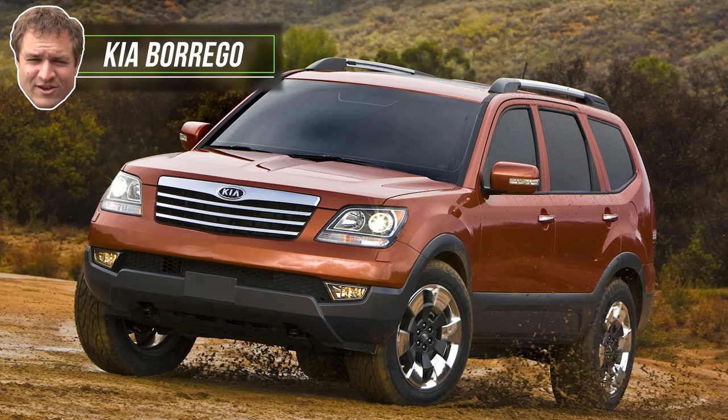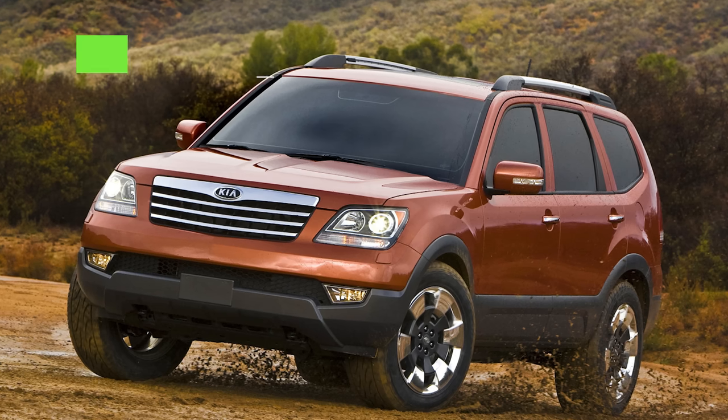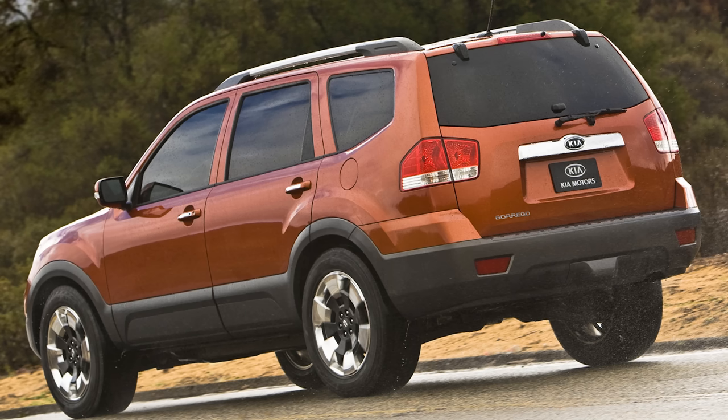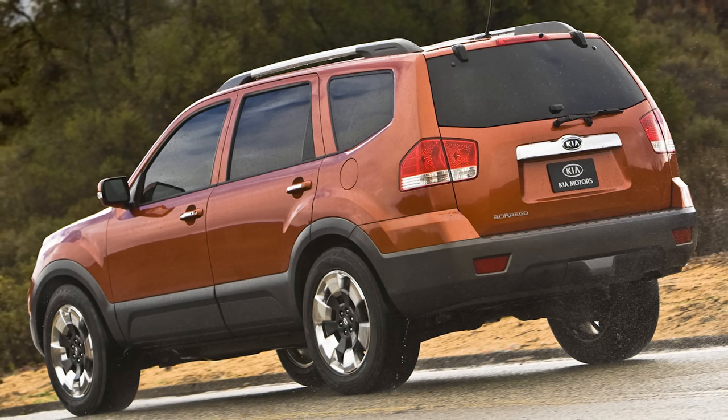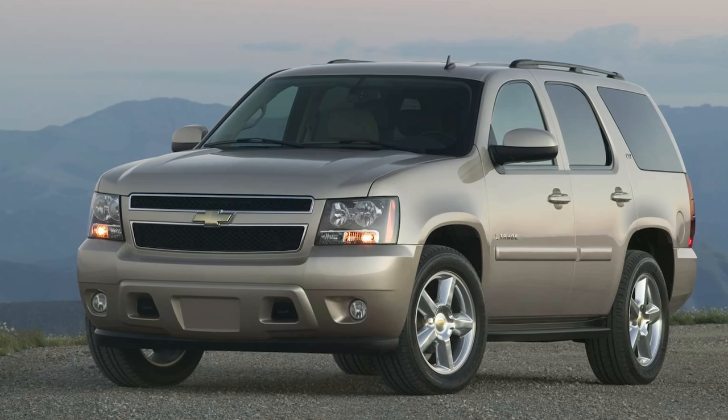Next up: the 2009 Kia Borrego. This was Kia's attempt at a full-size SUV, and it offered a V8 — most people don't know this. They think the K900 is the only Kia that ever had a V8, but there was a V8 Kia SUV. The timing was horrible — it came out just as the recession was setting in, and they pulled it from the market after one model year, 2009 only. They sold 23,000 total. By comparison, the Chevy Tahoe sold 75,000 units just in that one year, so the Tahoe outsold it nearly four to one.